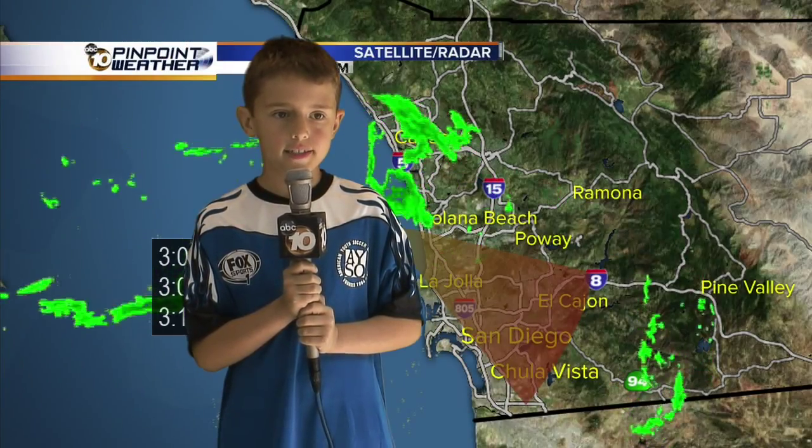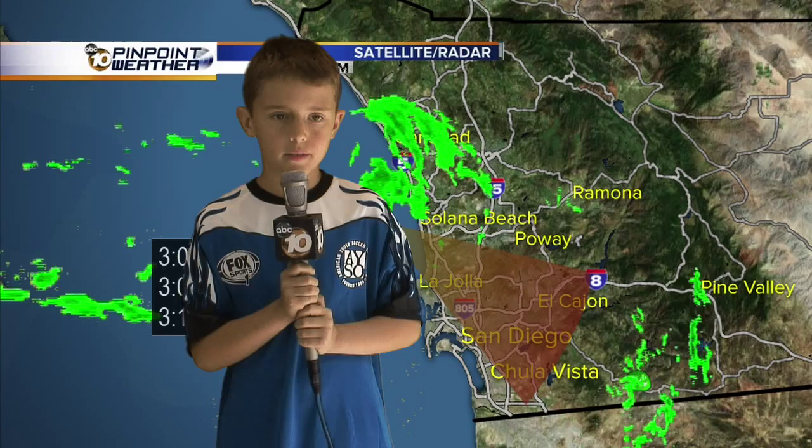Down here at the Expo, it's not just the weather that's cool. There are over 100 interactive booths for kids of all ages. As we look at the map, you can see that rain is moving in. But it's clear for now, so come down and join us.